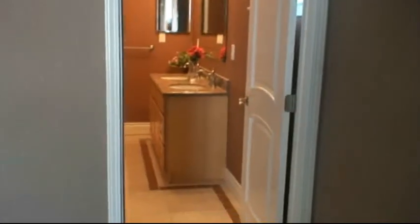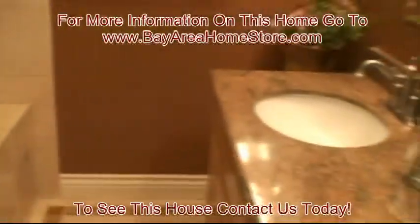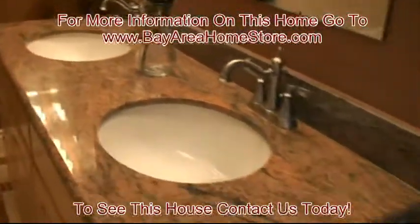There's your walk-in closet. Let's go check out the master bath — you've got a jetted bathtub and his and her sinks.